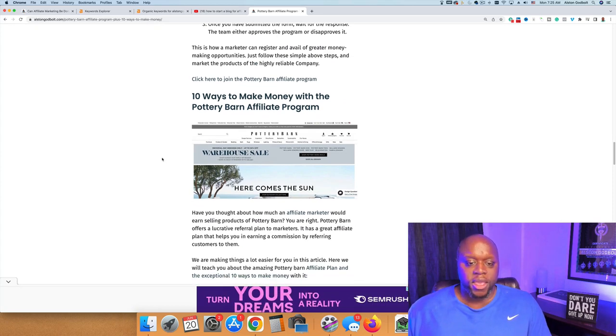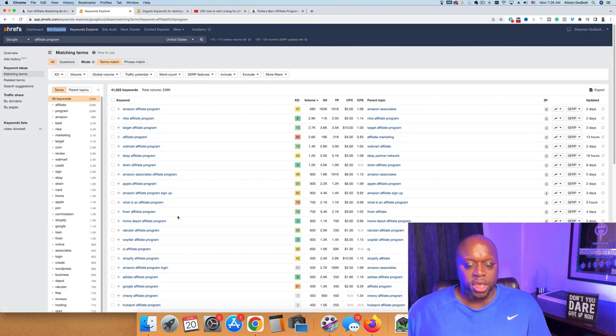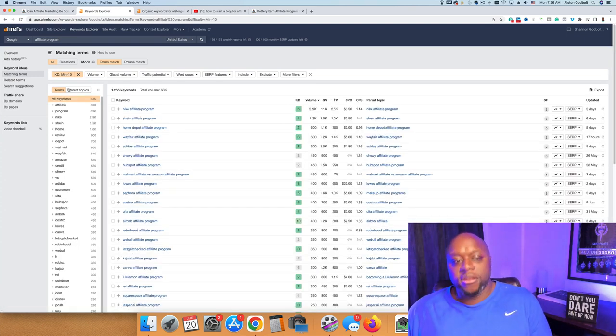I went back to Ahrefs and found low-competition keywords — it's really as simple as that. I change the keyword difficulty to 10 or less so that I have a fighting chance, because I'm still a small blog. For example, Shein gets 1,200 searches per month and has a keyword difficulty of four — that's potentially something someone could write on and rank for.